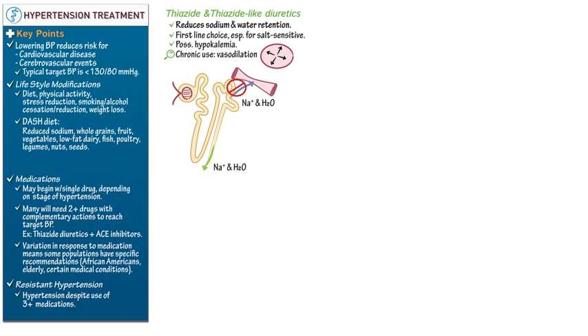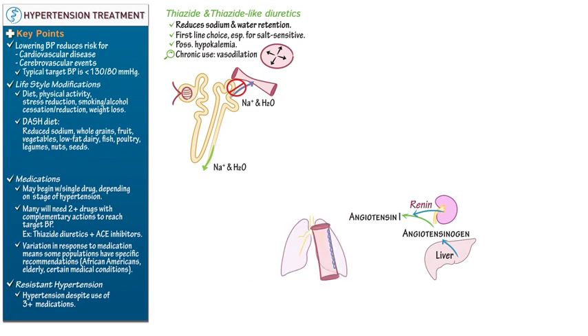Next, let's learn about two drugs that block the actions of angiotensin 2, which is a powerful vasoconstrictor that also triggers the release of other blood pressure mediators including aldosterone. To briefly illustrate the renin-angiotensin system: the liver releases angiotensinogen; the kidneys release renin, which transforms angiotensinogen to angiotensin 1. Then, as angiotensin 1 circulates in the blood — especially in the pulmonary blood — it encounters angiotensin-converting enzyme (ACE), which is released from vascular endothelial cells.